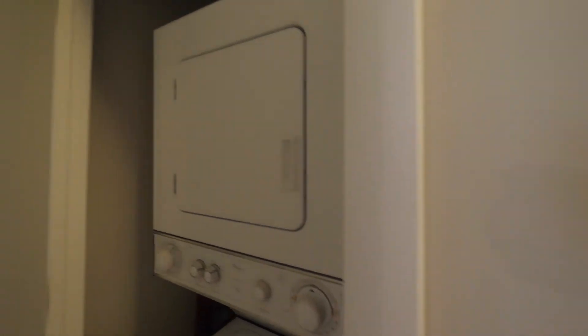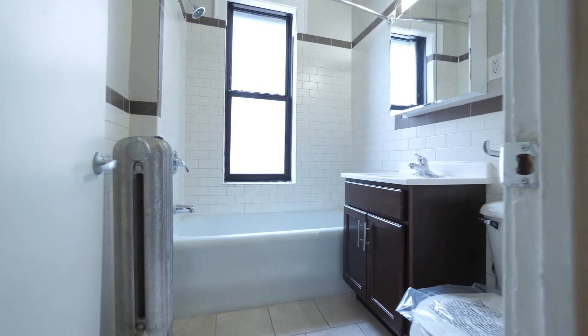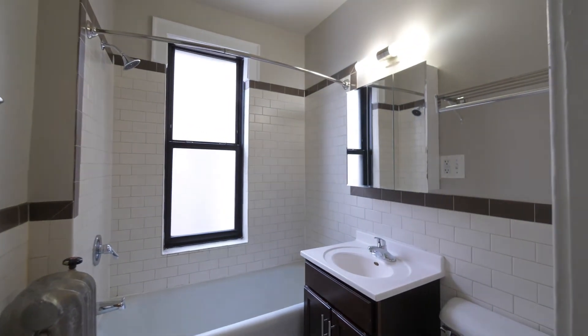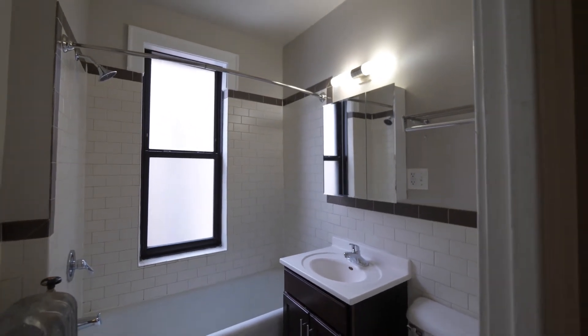Outside the bath, you have a stackable in-unit washer-dryer. The attractively tiled, fresh, updated bath features tile that extends beyond the vanity and a triple-mirrored medicine cabinet.